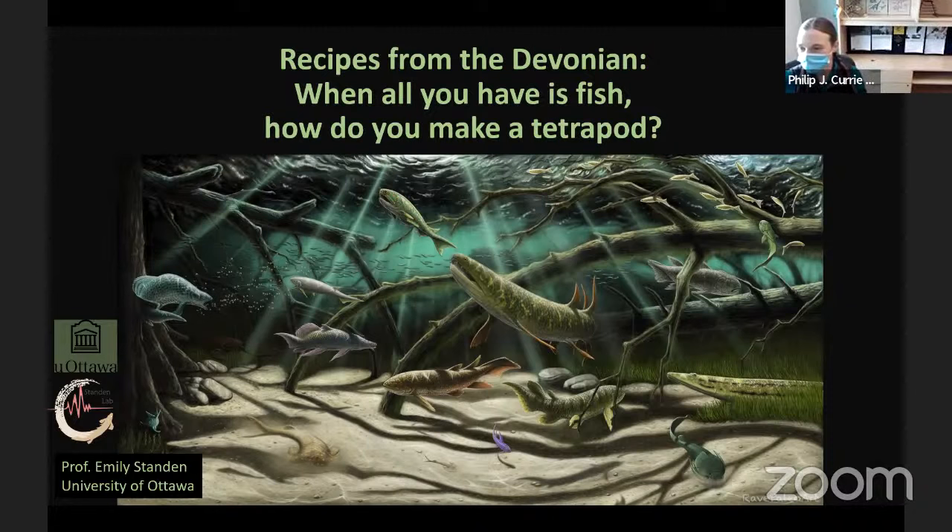It's noon, so we'll get started. Hello, everyone. My name is Dr. Emily Vanforth. I am the new curator here at the Philip J. Curry Museum, and I'm very happy to welcome you to our virtual speaker series for February 2020.